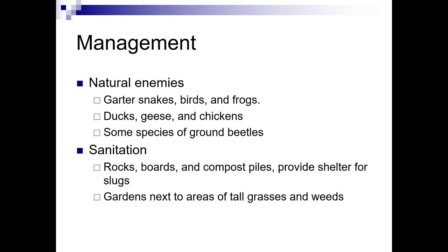There are some natural enemies: garter snakes, birds, and frogs. Birds include ducks, geese, and chickens. There are also some species of ground beetles that will eat slugs.